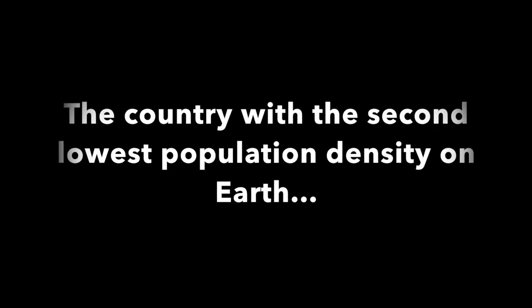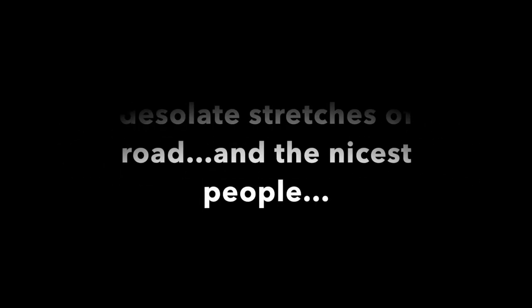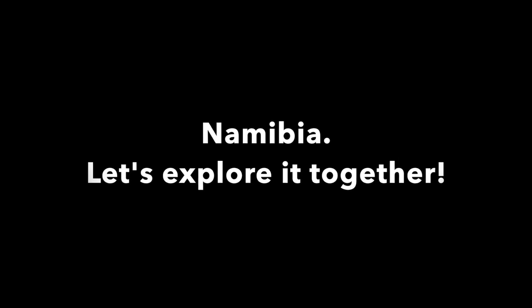Nam. The other Nam. The country with the second lowest population density on earth. Where you can find the big five, the oldest desert, and seals — lots of them. Desolate stretches of road and the nicest people. Namibia. Let's explore together.